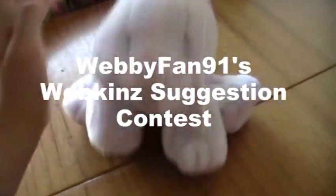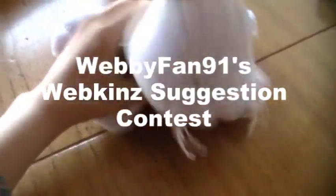Hey guys, it's Mesa's Comfort 3 and I'm here with Alyssa, my sugar bunny. This is kind of an entry for WebkinzFan91's make up your Webkinz contest.